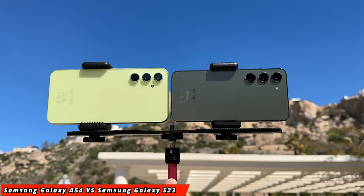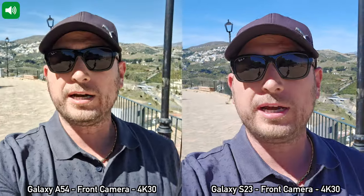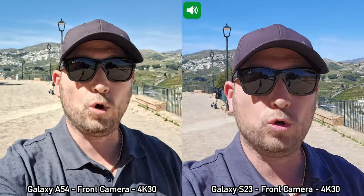What's happening everyone, my name is Alex and welcome back for this camera comparison. We have the brand new Samsung Galaxy A54 and of course the Samsung Galaxy S23. I'm currently recording with the front-facing cameras on both devices, and I do have the resolution set to 4K at 30 frames per second on both devices. Of course, the Samsung Galaxy S23 can also record in 4K at 60 frames per second with that front-facing camera.